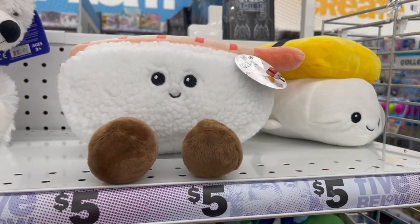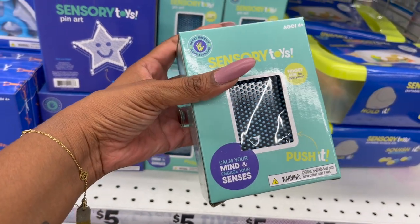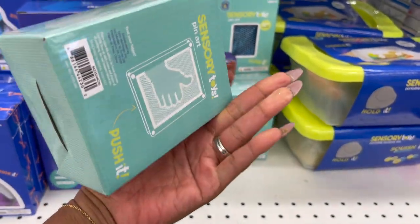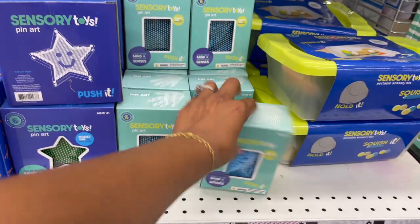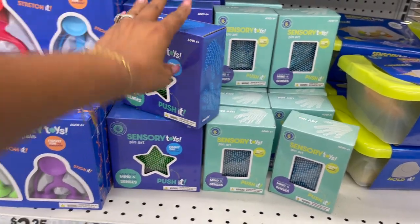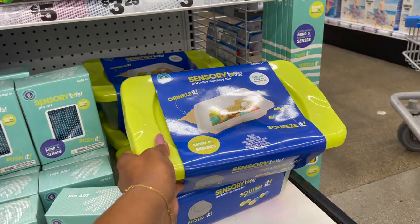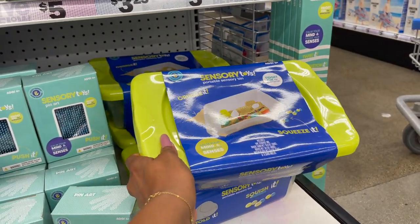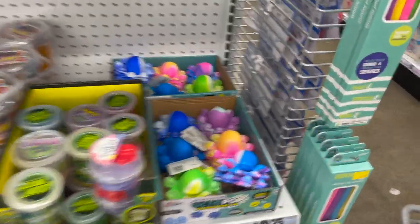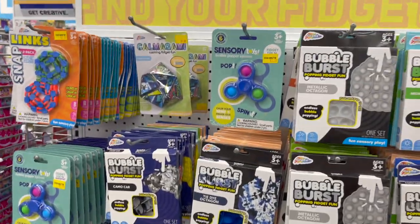These are pretty cool — they have sensory toys out now. It says 'Calm Your Mind, Engage Your Senses' — push-it style. They're $3.25 to five dollars. They also have the suction pellets fidget toy and the Fidget Fun Crankle — squeeze it, calm your mind, engage your senses. Pretty cool that they have these out. They also have tons of Poppets here at Five Below.